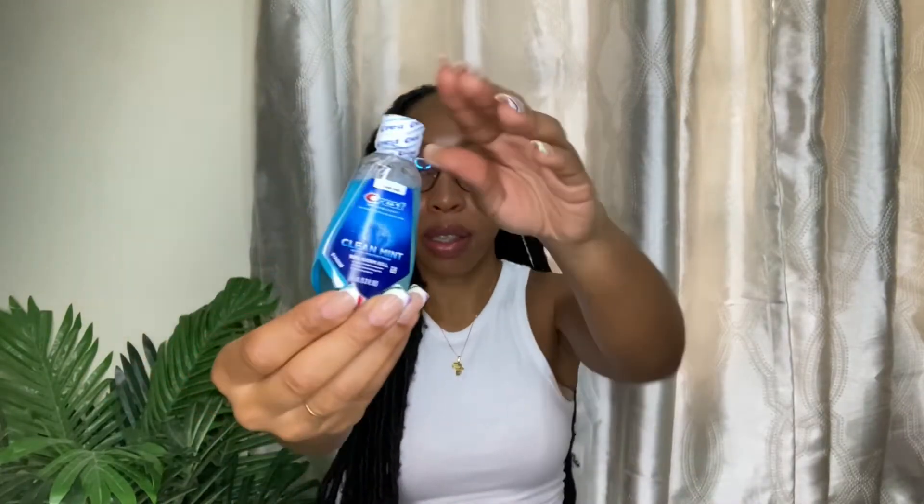I also bought this Crest mouthwash. I didn't end up using it because I had another one, but it was only $4.95 — very economical, so you don't have to think twice about buying it. In terms of size, for traveling and watching how much liquid you're allowed in your luggage, you definitely can't take a full-size mouthwash — so don't think about it, just buy it.